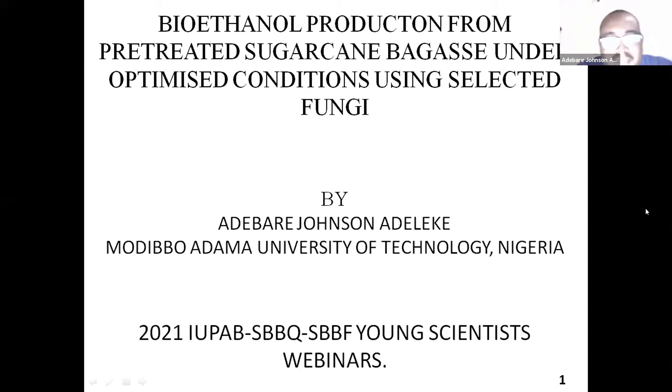My name is Adebari Johnson Adeliki from Modibo Adama University of Technology in Nigeria. I would like to appreciate the organizers of this program for selecting me as one of the young scientists to participate in this webinar series.